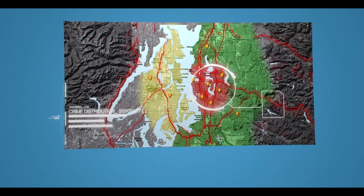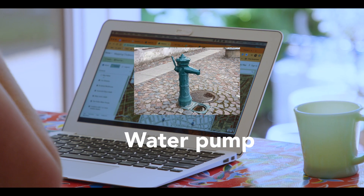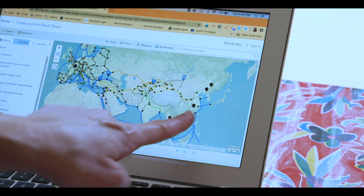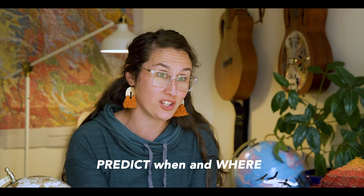Pandemics have always been part of human history, and they will be again. But humans took a major step forward when we started mapping disease and layering on top of that information about other related factors — were all those people who got sick drinking from the same water supply? Did the disease follow major trade routes? The great thing is that as viruses and bacteria continue to evolve, so do we.